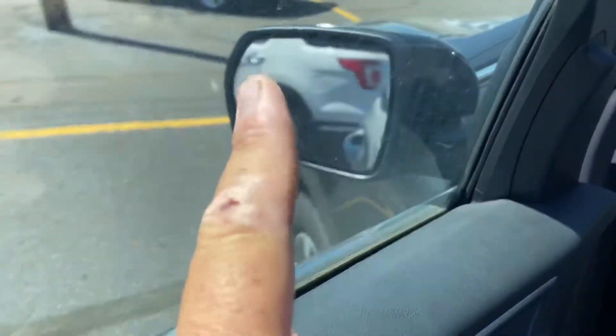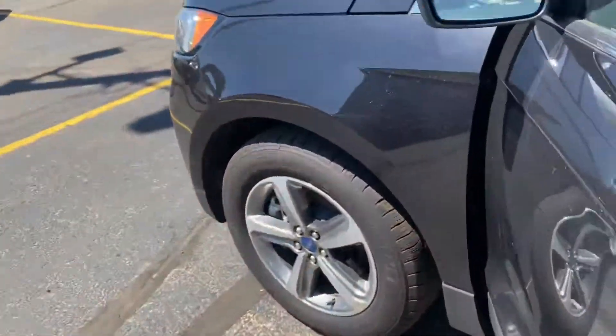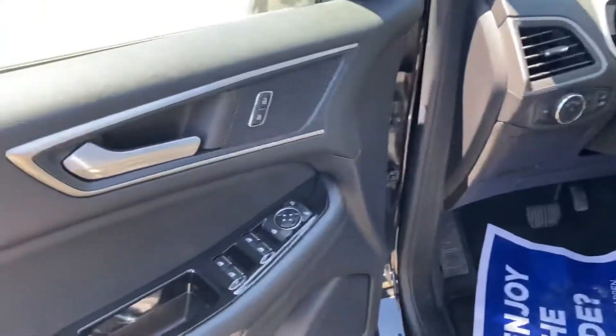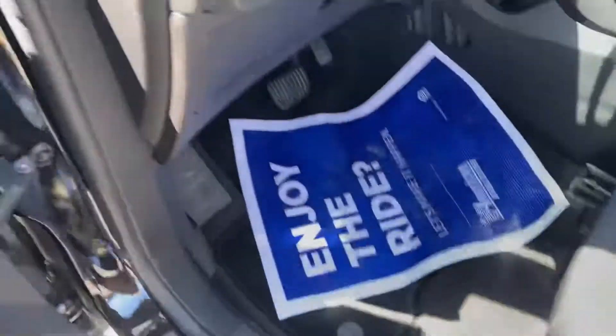You do also get the blind spot monitors in the mirror — they are going to illuminate an orange-yellow color when you have a car in your blind spot. You get power windows, power locks, and power driver seat, plus a little cubby hole down here on the side of the seat. It is a push button start.